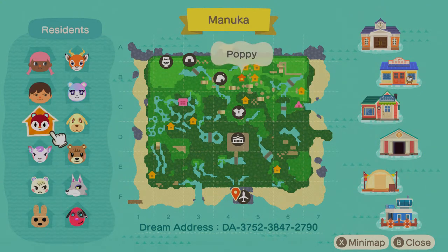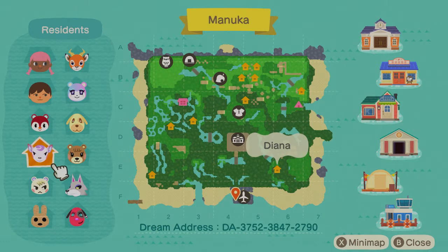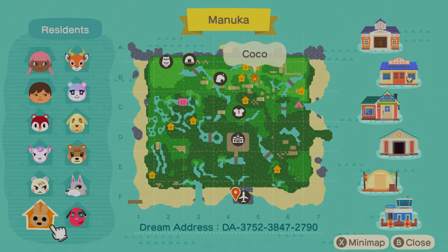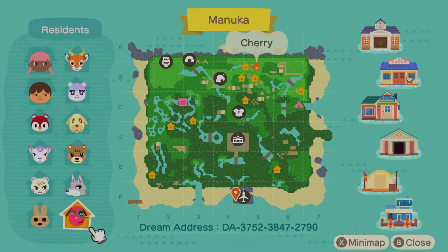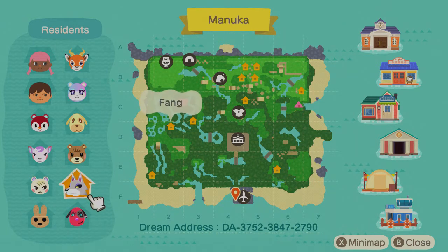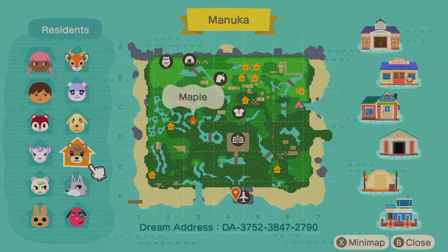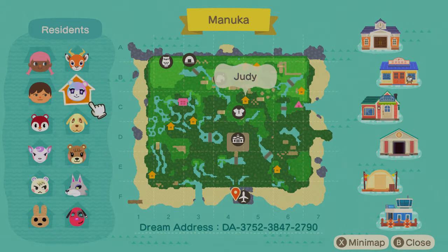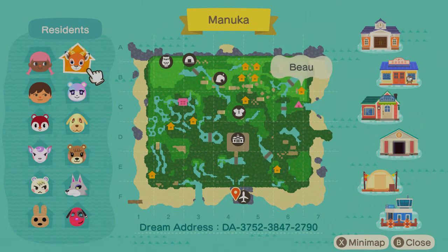Let's go through them. We have Poppy — super cute. Diana, she's one of mine. Marshall, I have Marshall also. Coco — adorable. Cherry. Fang. Maple, which I also have Maple. Goldie — oh she's cute. Judy, I wanted Judy so bad but I decided against it. And Beau, which I have Beau also. He's so cute.